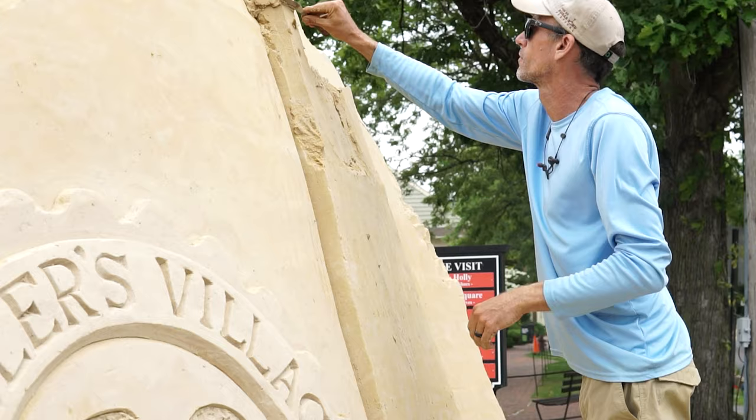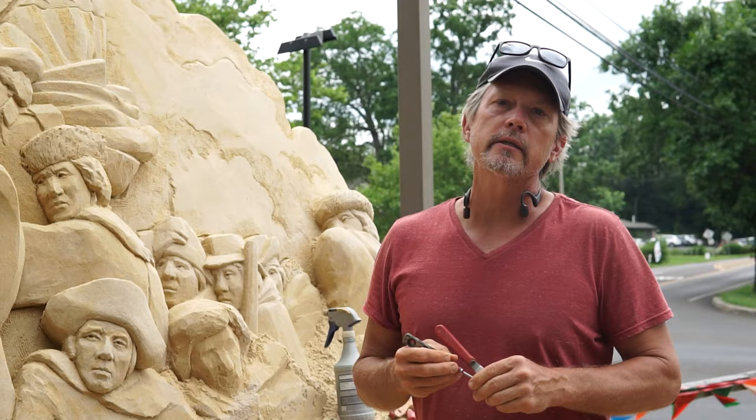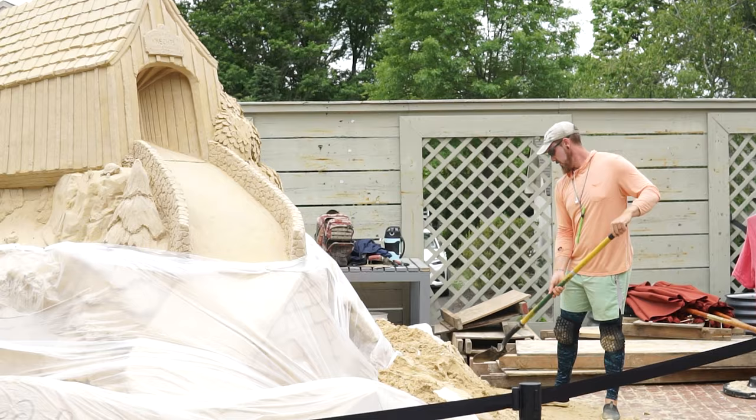The great thing about sand sculptures is we're always creating something new — every project is different. A lot of people ask if we don't get upset that our sculptures go away fairly quickly, but you don't get into sand sculpture for permanence. We do get to revisit a lot of places year after year and create new sculptures, so it keeps us busy.